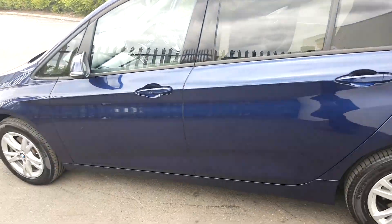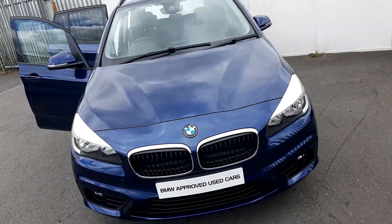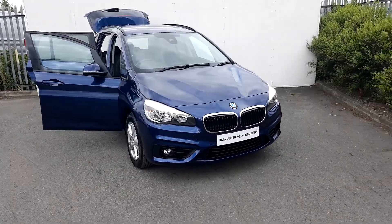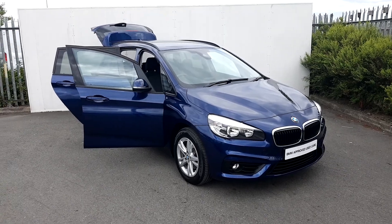This BMW is part of our BMW approved used car range and comes with a full two year warranty. For more information, please contact our sales team on 01-864-7777 or visit our website at www.jodafi-bmw.ie. Thanks for watching.